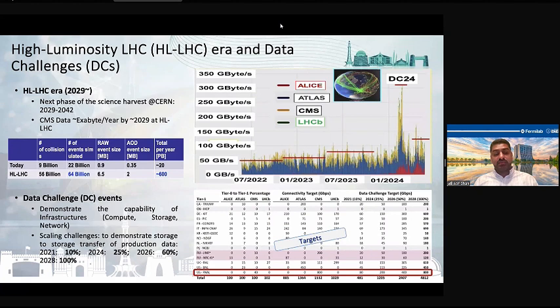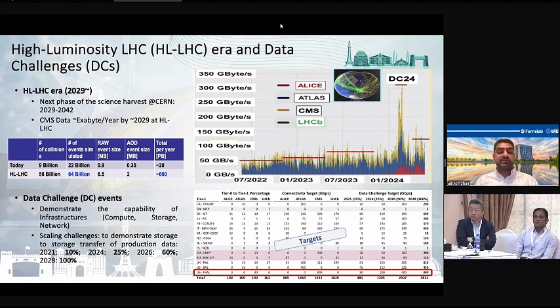The High Luminosity LHC is basically the next phase of science at CERN, starting in 2029. For the CMS experiment, it is going to generate a huge amount of data. You can compare in the table on the right side: the number of collisions today is around 9 billion, but in the HL-LHC era it will become 56 billion. Similarly, the total yearly petabytes of storage data will go from around 20 petabytes today to 600 petabytes per year — about 20 to 30 times more than today.